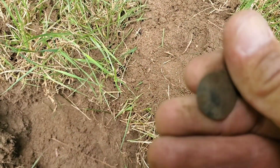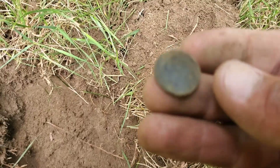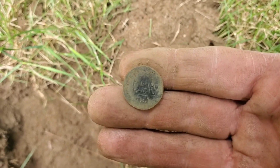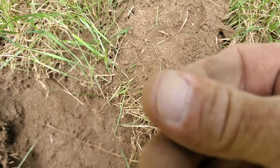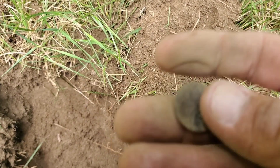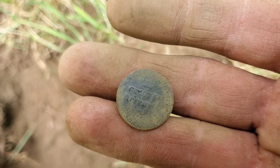I'm not sure yet. It looks to be about nickel size. What is that? It says something on it. It might be a token. I don't know what that is. I'll have to clean this thing up a little better and see what's going on. But this is exciting. Hopefully it's a Civil War token. Unless it's a foreign coin. Let me clean it up and I'll get right back to you. Interesting.